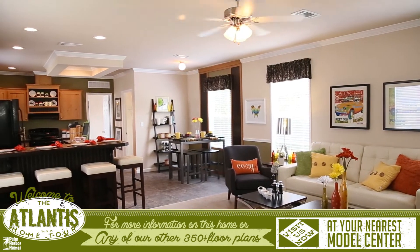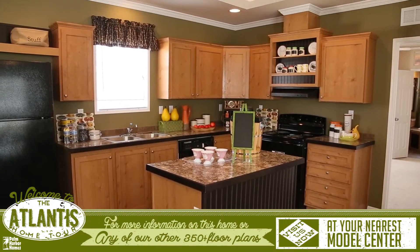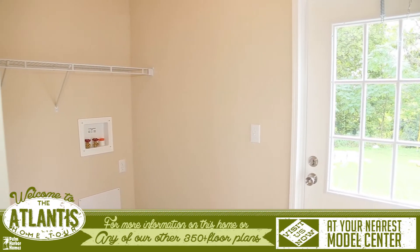The kitchen features our new high-end cabinetry, a great piece of architectural detail in the ceiling above the large island, and just off the kitchen is a sunny laundry room with the garden door off the back of the home.